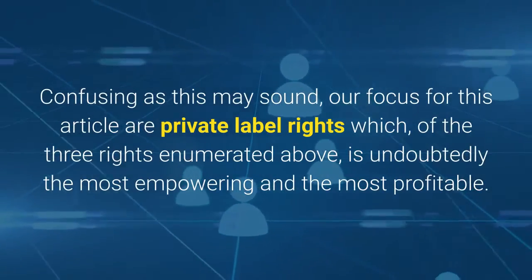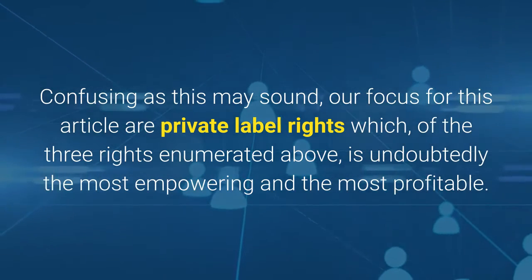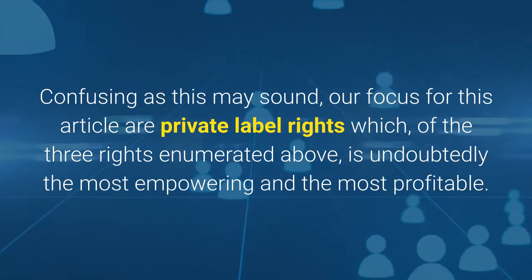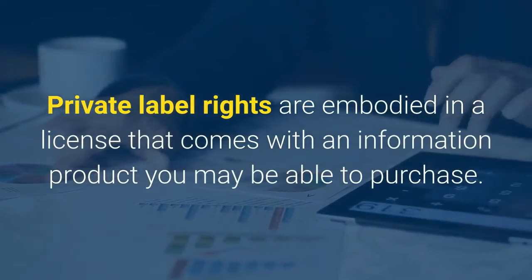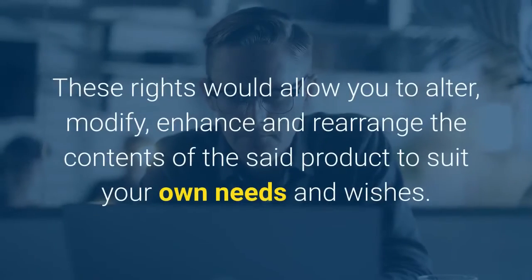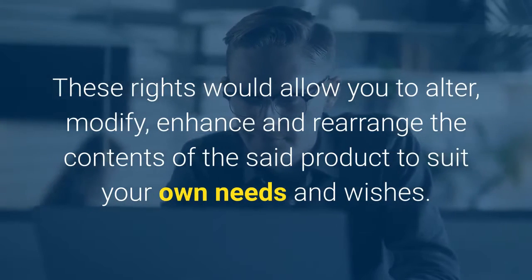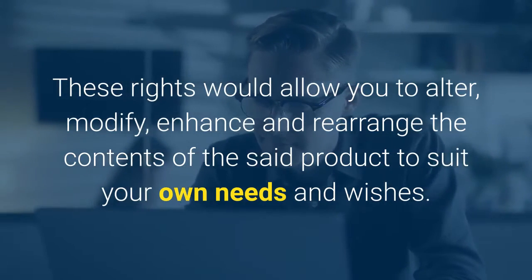Confusing as this may sound, our focus for this video are private label rights which, of the three rights enumerated above, is undoubtedly the most empowering and the most profitable. Private label rights are embodied in a license that comes with an information product you may be able to purchase. These rights would allow you to alter, modify, enhance, and rearrange the contents of the said product to suit your own needs and wishes.